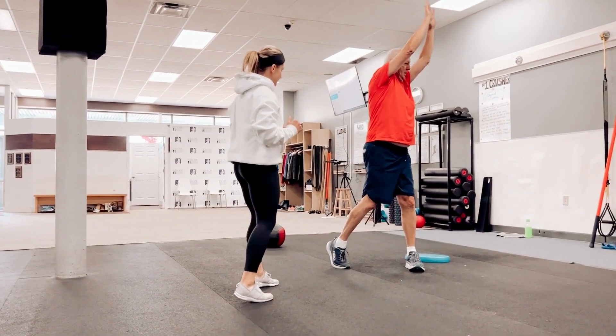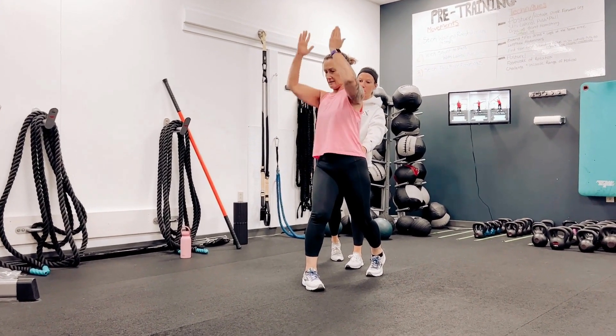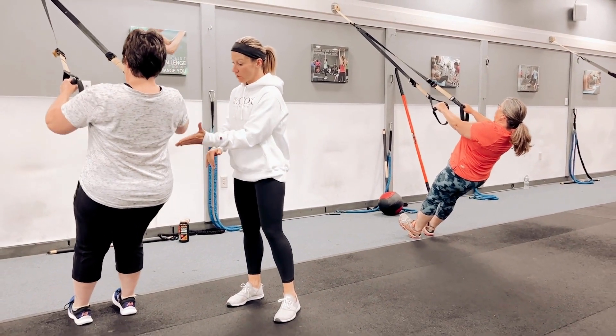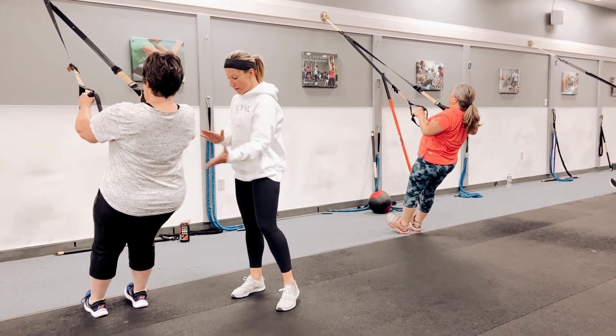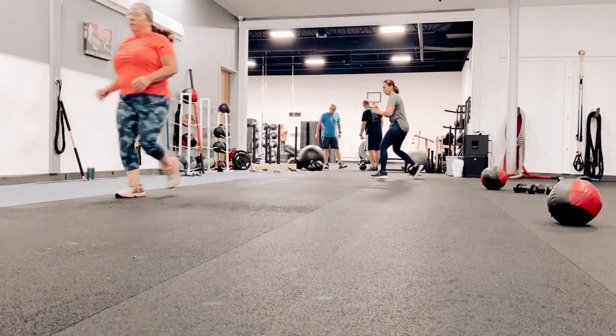If you know me, you know that I always used to have these nagging injuries. Those are long gone. Be disciplined, trust in the process, take care of your body, and results will show. Thank you to the rest of my team at Wilcox for always holding me accountable and helping me be better every day.